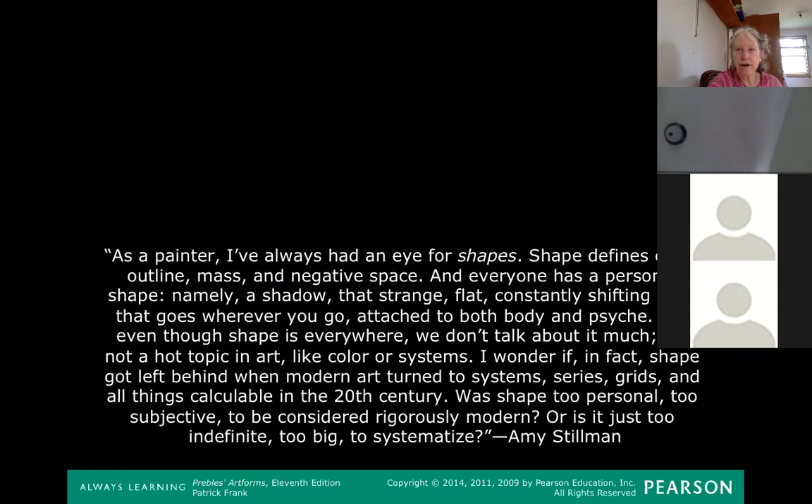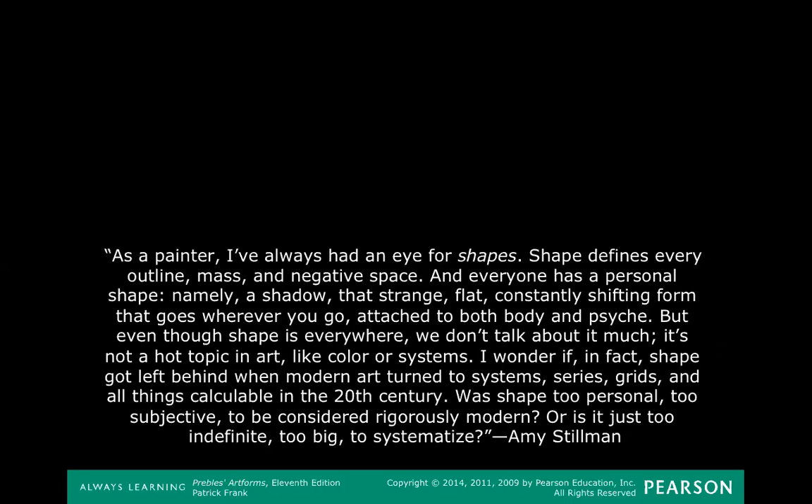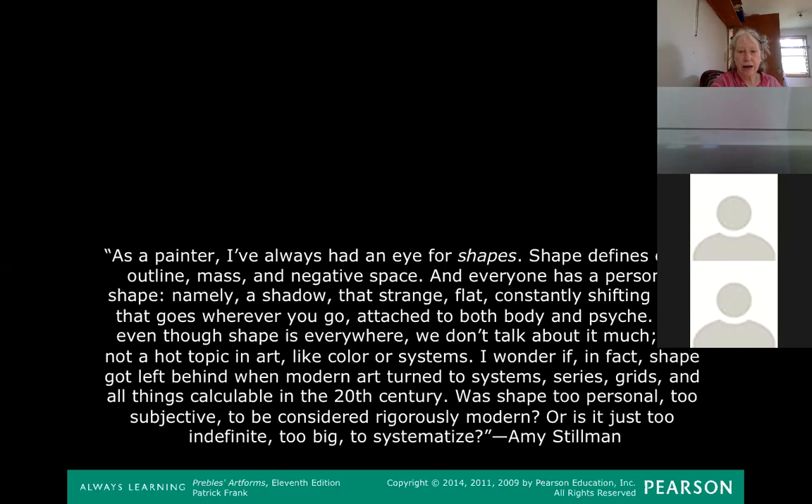I put this in here because the curator of that show, Amy Stillman, wrote: 'As a painter, I've always had an eye for shape. Shape defines every outline, mass, and negative space.' And skipping down a bit: 'We don't talk about it much — it's not a hot topic in art like color. I wonder if shape got left behind when modern art turned to systems, series, grids, and all things calculable. Was shape too personal, too subjective?' I think she's on to something — there is a sort of neglect of the idea of shape.